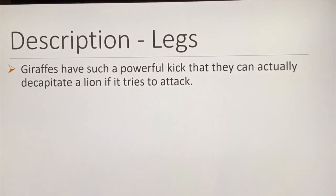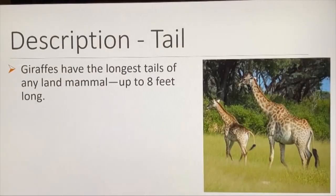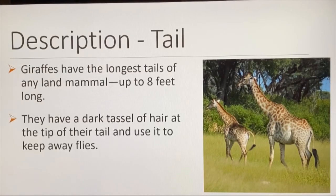Giraffes have a powerful kick that can actually decapitate a lion if it tries to attack. Giraffes also have the longest tails of any land mammal — up to eight feet long — with a dark tassel of hair at the tip used to keep away flies.